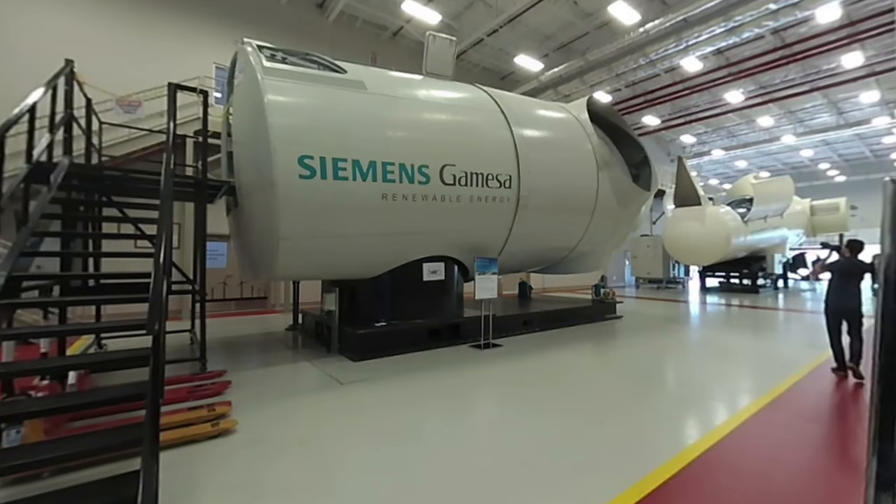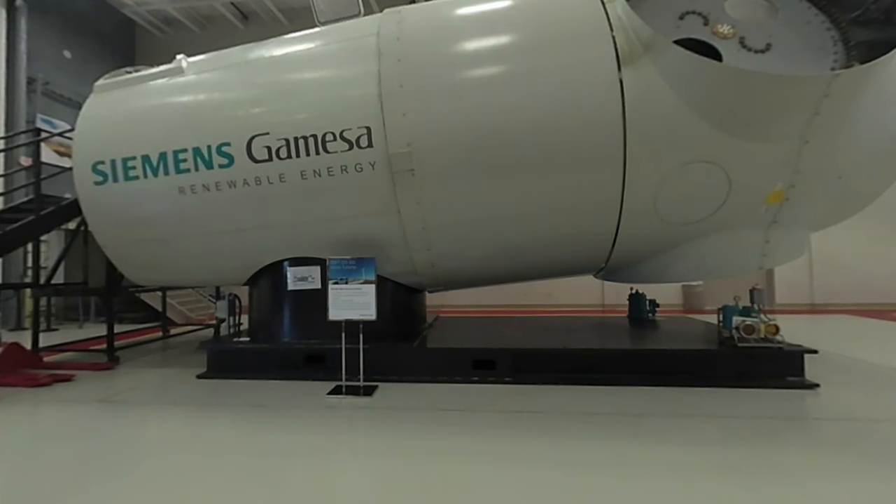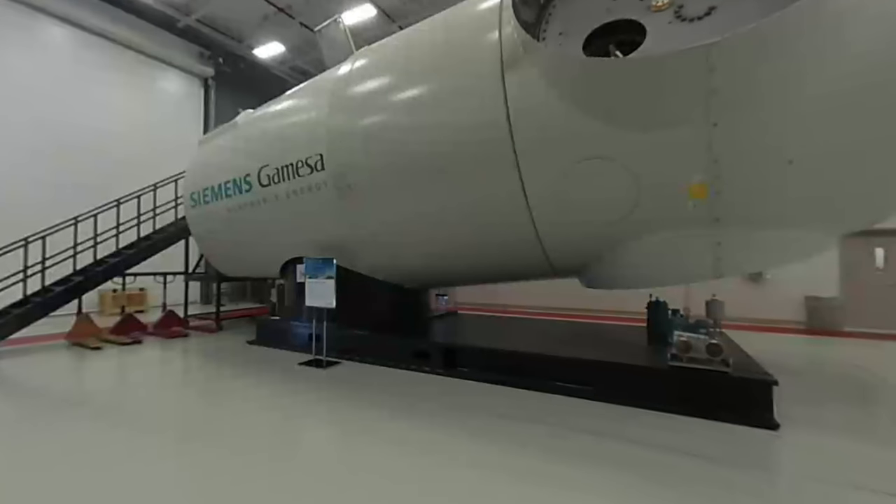First stop was Siemens Gamesa Wind Services Training Center. The center trains about 2,400 individuals a year to service and maintain wind turbines. The 120-ton nacelle and hubs shown are used for operations, maintenance, and advanced rescue training.